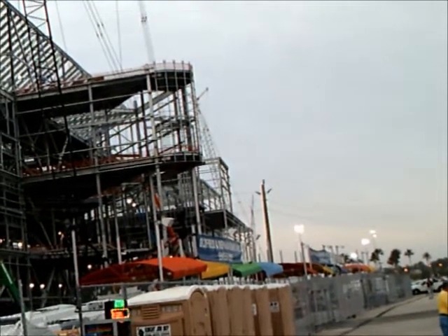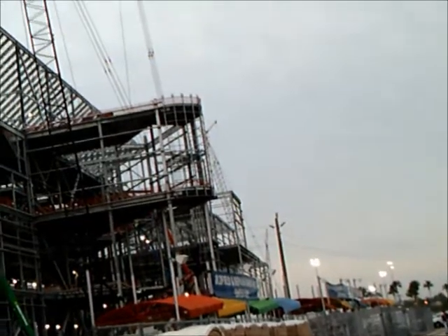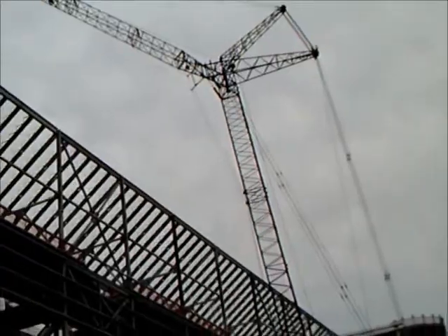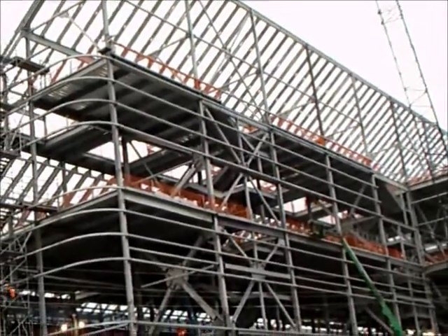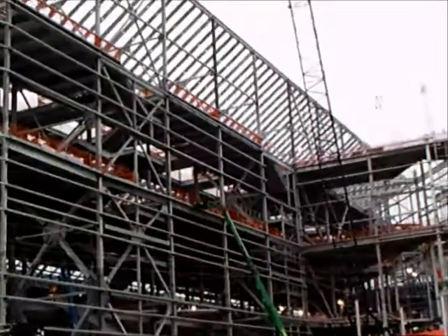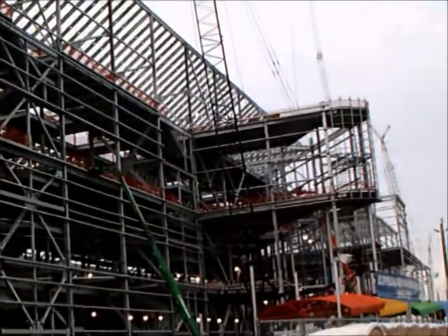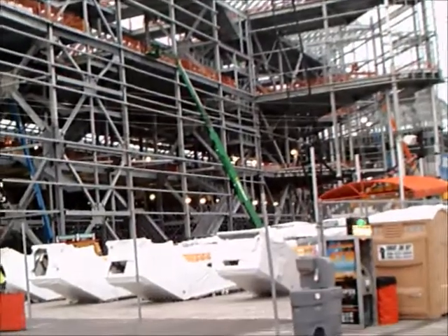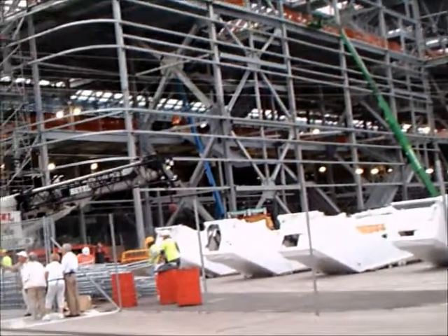It's a $400 million project, and a lot of it has to do with, of course, this structure that you see — the structure both on the northeast and the northwest quadrants of the racetrack. But a lot of it also has to do with the technical aspects of fiber optic cabling and copper wiring that goes on for broadcast purposes.